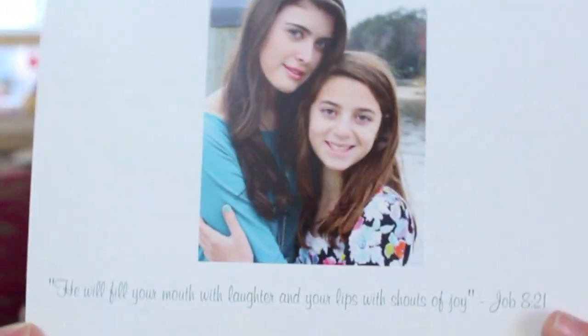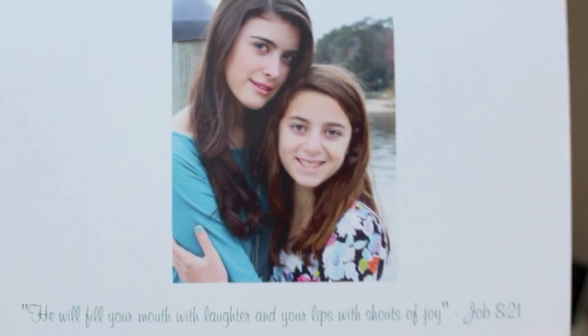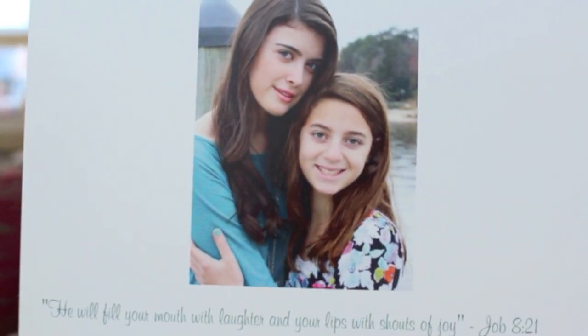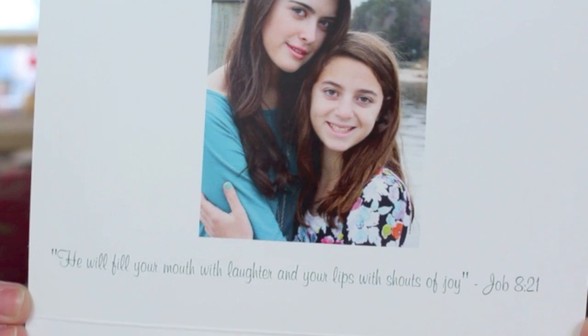If you guys have seen my 'how to wear riding boots and riding pants' video, I actually took my picture on that day wearing the same outfit — my shirt from Styleman — in this Christmas card. This is what the inside of the card says, and there's a Bible verse down here that is one of my very favorites. I tweet this all the time: 'He will fill your mouth with laughter and your lips with shouts of joy.' It's from Job 8:21.